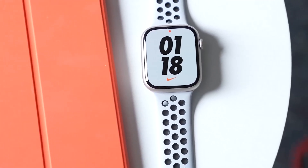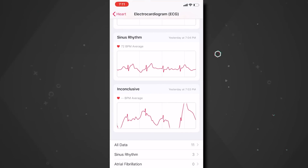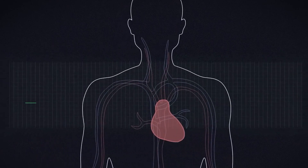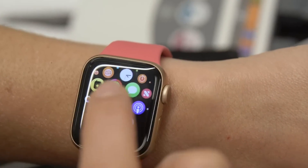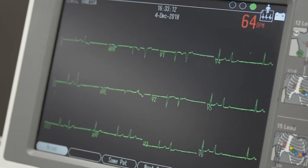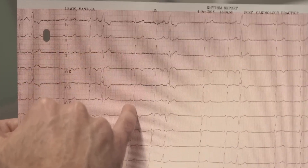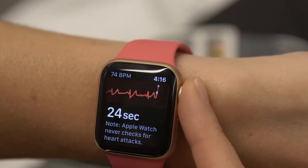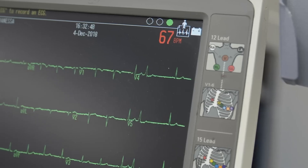The Apple Watch, for example, includes sensors capable of performing electrocardiograms (ECGs) and detecting irregular heart rhythms like atrial fibrillation. In many cases, users have received alerts long before experiencing any palpitations or symptoms, leading to early diagnosis and treatment. According to a Stanford University study, the Apple Watch was able to accurately detect irregular heart rhythms in 84% of cases when compared with medical-grade ECGs.